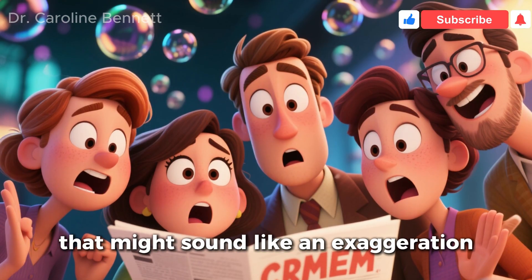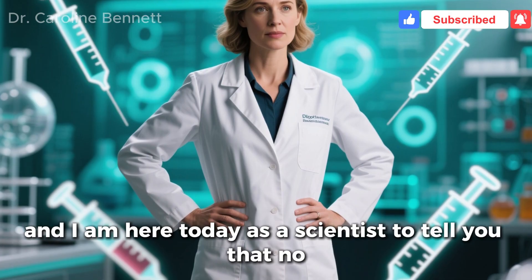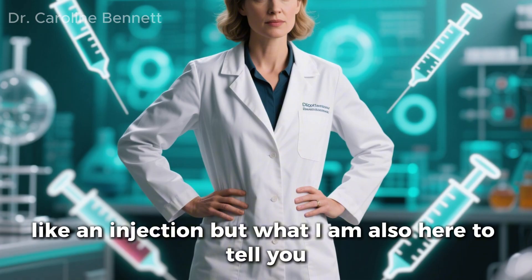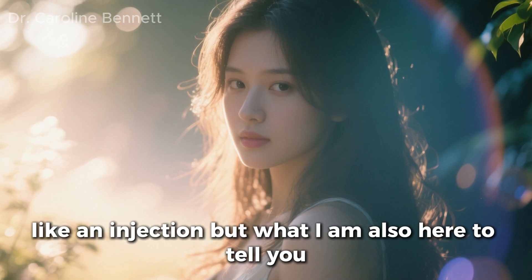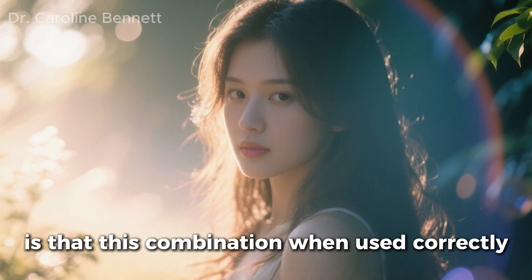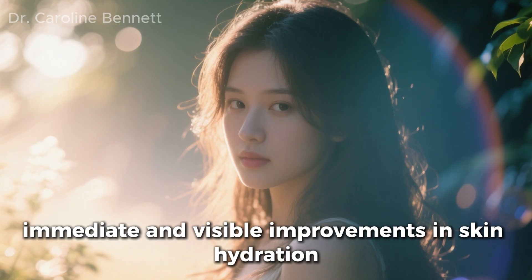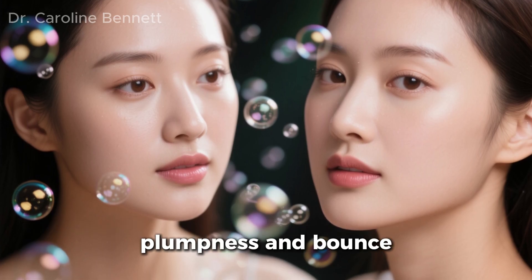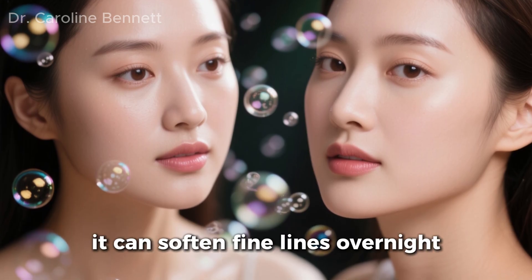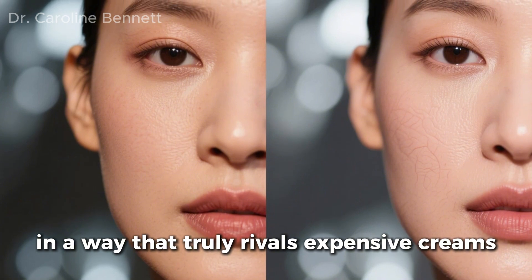That might sound like an exaggeration. And I am here today, as a scientist, to tell you that no, this simple mixture will not paralyze your muscles like an injection. But what I am also here to tell you is that this combination, when used correctly, can produce one of the most profound, immediate, and visible improvements in skin hydration, plumpness, and bounce that you will ever see from a non-prescription product. It can soften fine lines overnight in a way that truly rivals expensive creams.